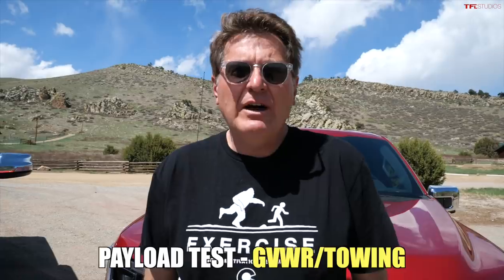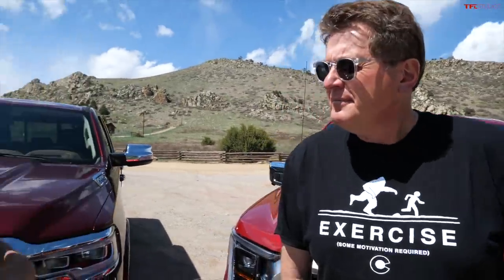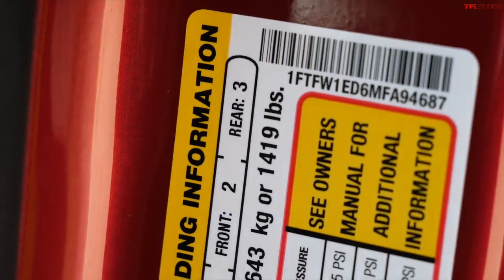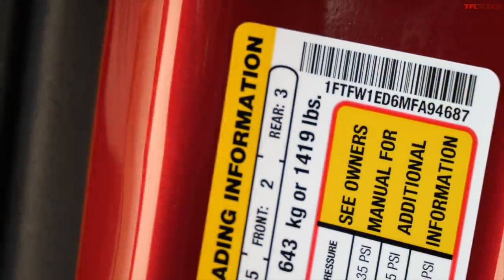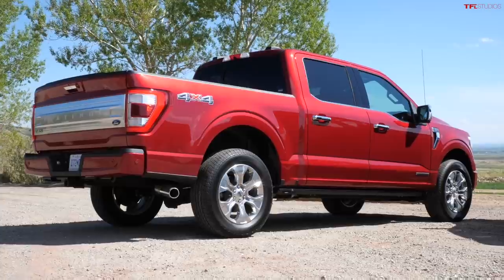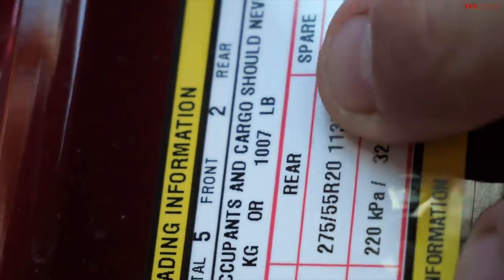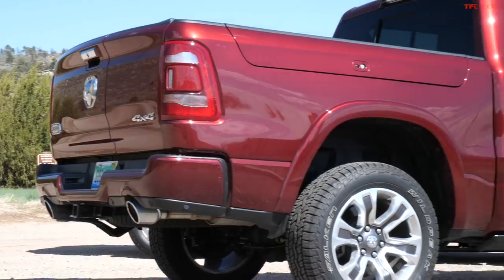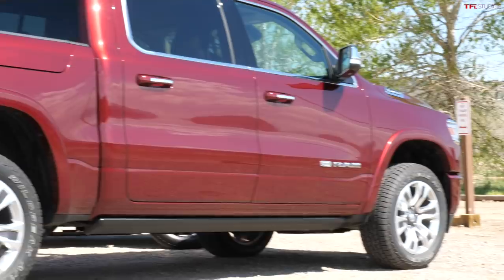Now let's figure out which truck is more capable — hauling and towing. We're doing it the way rich people do: checking the computer and the door jamb sticker. My payload is 1,419 pounds — I can haul fourteen hundred and nineteen pounds of people, dogs, money, gold, whatever. Ouch — my payload is 1,007 pounds. It must be those RAM boxes and the tunnel cover subtracting payload. A thousand pounds is still good for four people.